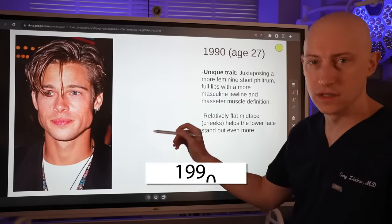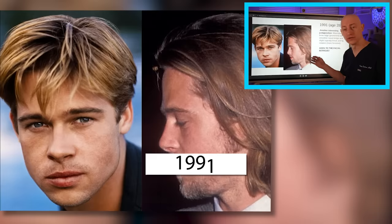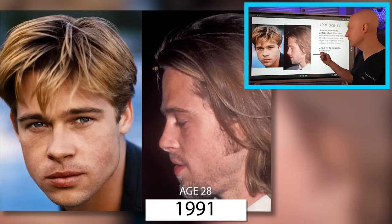You can see the juxtaposition here for Brad — with a relatively short philtrum and nice full lips, those are slightly more feminine traits. But then he also has this strong masseter muscle and a very well-defined jawline, so those are more masculine types of traits.